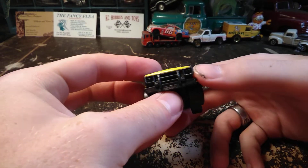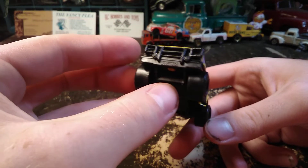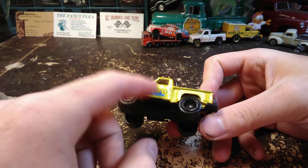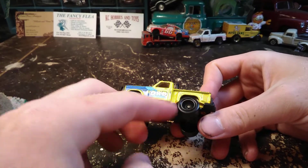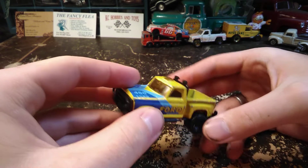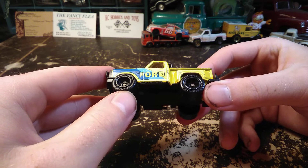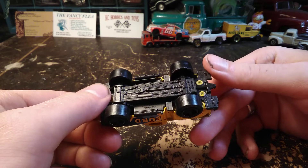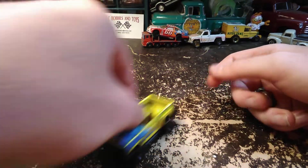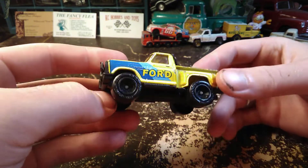The brush guard's a little broken, but actually for the custom we're not going to use a brush guard. I was glad I needed this model — one very similar to it — that had these wheels on it. Not a lot of this casting had those special 620 racing wheels. So I was very happy to find it. That is a Ford Flareside pickup.